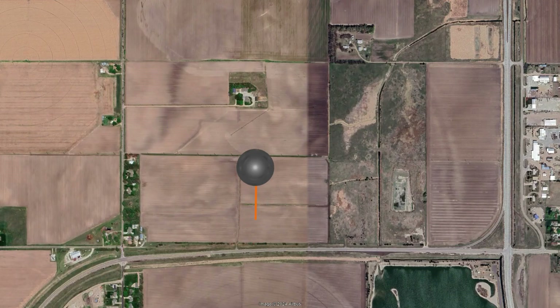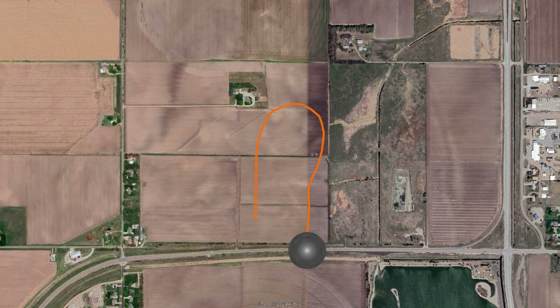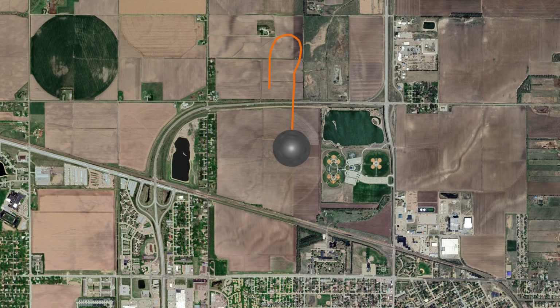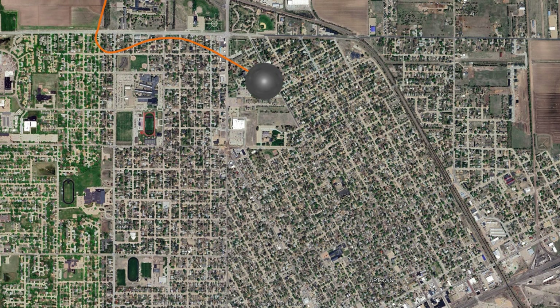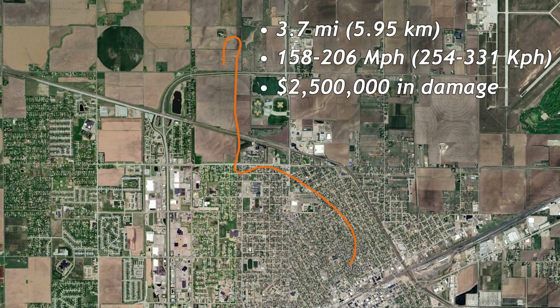The third tornado touched down 5 minutes after the second at 9:05 PM. Just like the second tornado, this one was also anticyclonic. It traveled north about 0.2 miles before making a sudden U-turn, causing it to travel south on a direct collision course for Grand Island. When the tornado hit the city, it made a sharp turn east, narrowly avoiding the Grand Island High School. It then traveled southeast for about 1.6 miles before dissipating at 9:30 PM north of downtown. It traveled 3.7 miles at F3 intensity, causing $2.5 million in damage, one fatality, and 40 injuries.